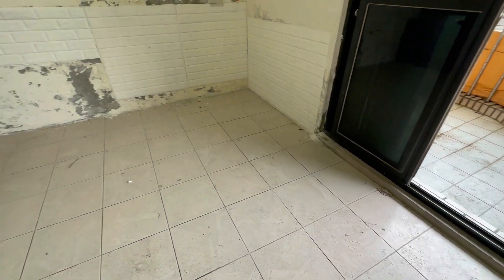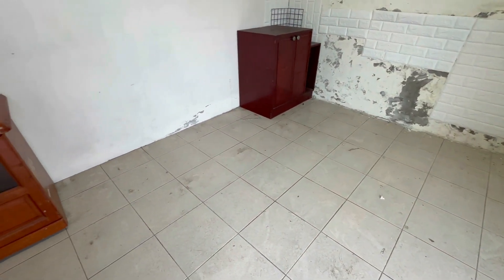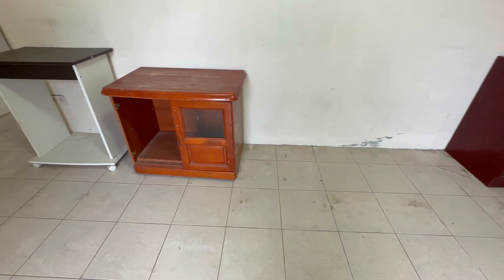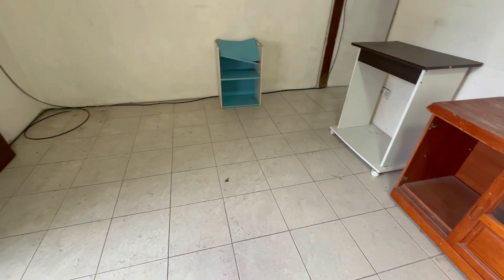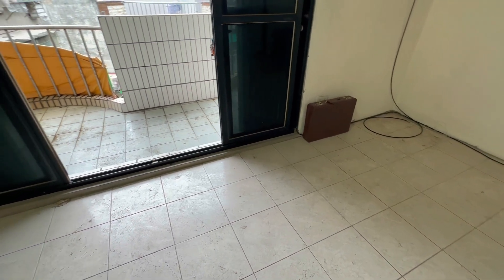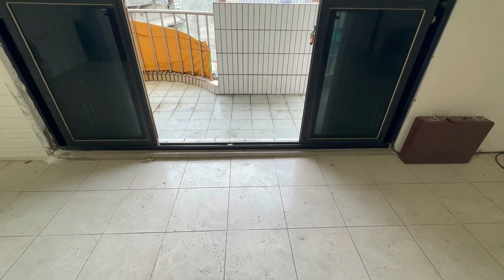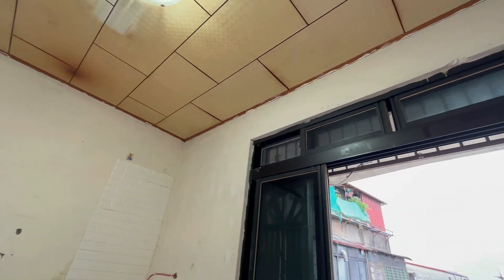我们现场的屋况真的要大整理，这一点要再次跟你们强调。使用空间多了一层，如果你们大家人口非常的多，像这个物件非常适合你们能够实地来现场参观。目前我们现场是空屋，带看都非常的方便，如果你们大家有兴趣，希望你们大家能够赶快跟我电话联络。